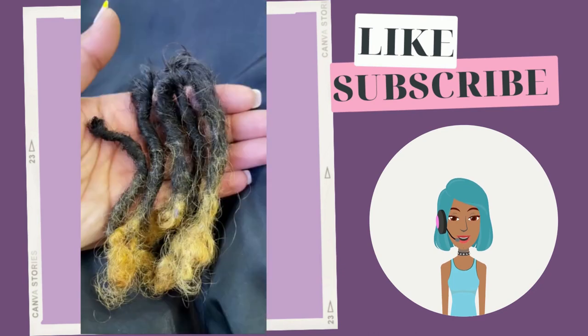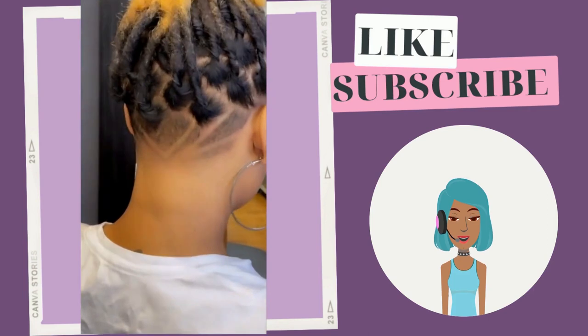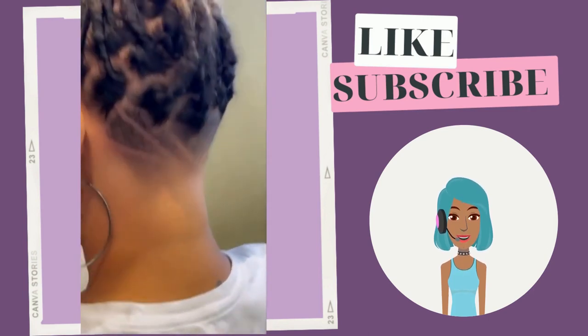Then we see another dreadlock hair transformation. She ended up getting an undercut in the back and cutting off some of the dreads.